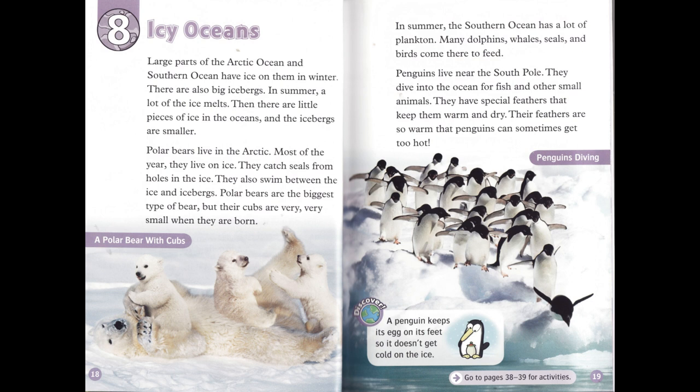Polar bears live in the Arctic. Most of the year, they live on ice. They catch seals from holes in the ice. They also swim between the ice and icebergs. Polar bears are the biggest type of bear, but their cubs are very, very small when they are born.